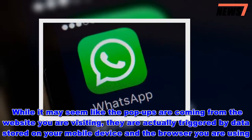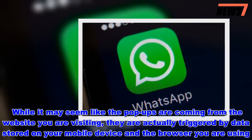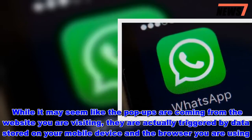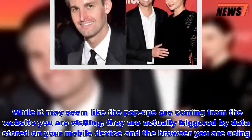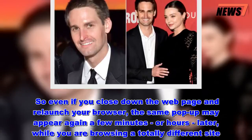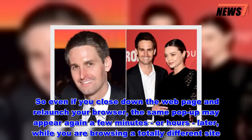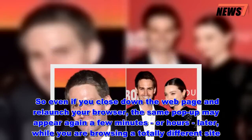While it may seem like the pop-ups are coming from the website you are visiting, they are actually triggered by data stored on your mobile device and the browser you are using. So even if you close down the web page and relaunch your browser, the same pop-up may appear again a few minutes or hours later while you are browsing a totally different site.